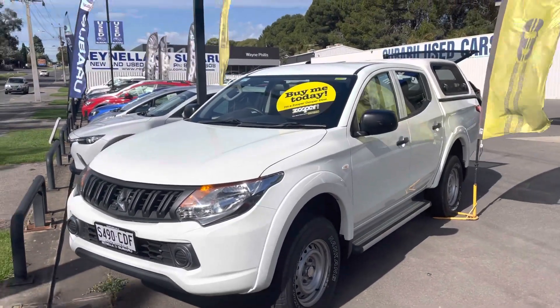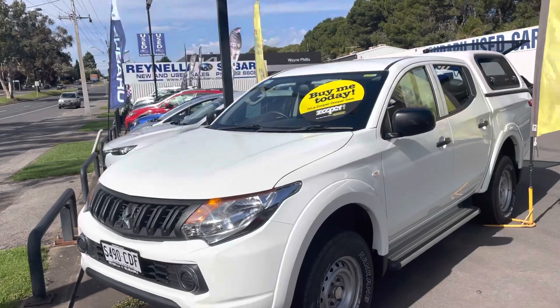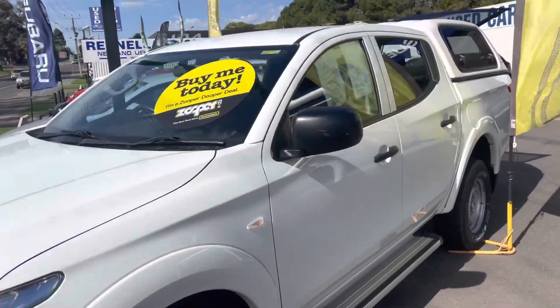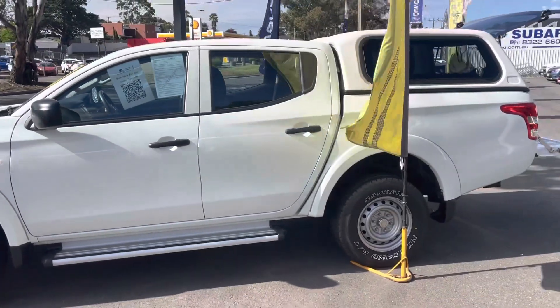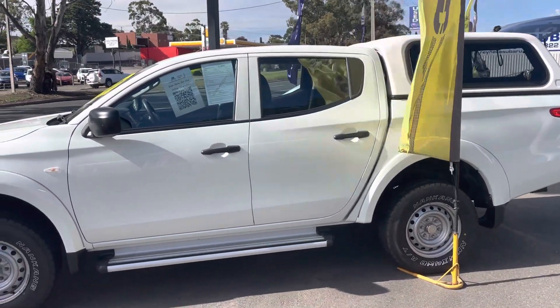Welcome to Ranilla Subaru and thanks for enquiring about this lovely 2016 Mitsubishi Triton GLX automatic diesel with only 56,000 kilometres. I'll do a quick walk around for you just to show you how good a condition this utility is in.